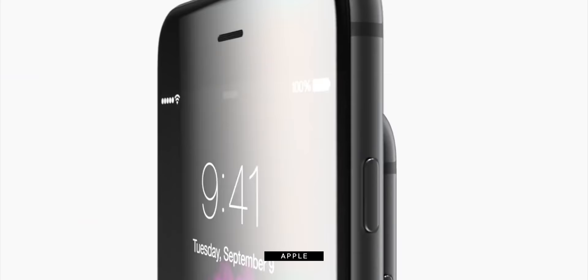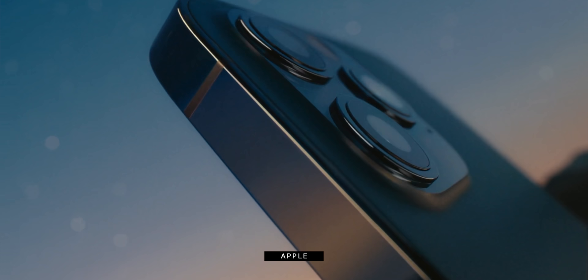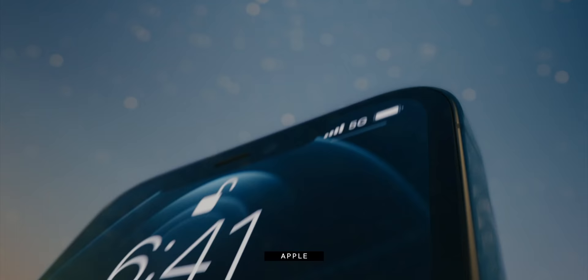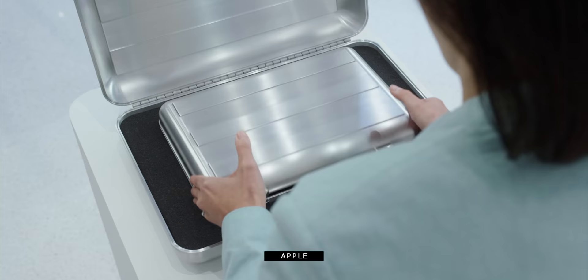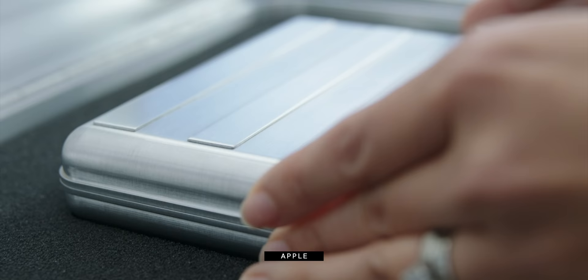I'm Rene Ritchie. For half a decade now, the iPhones have been big and bigger. And this year just bigger and big-er-er than ever. But also this year, Apple is finally giving us something small again — not an SE or special edition, but a full-on iPhone. Just mini.